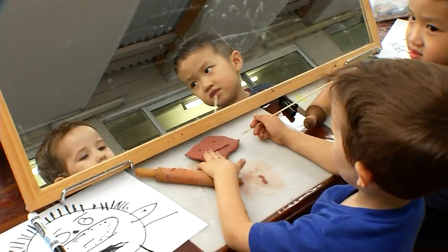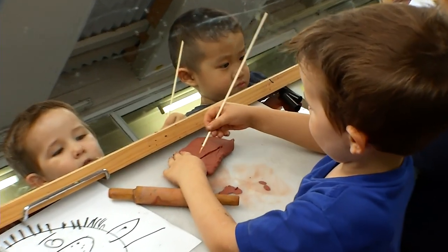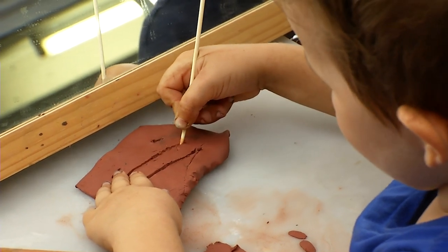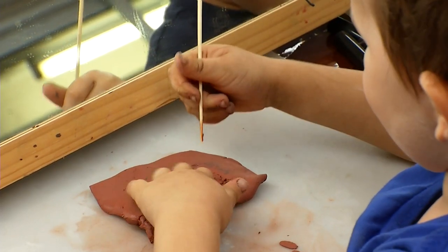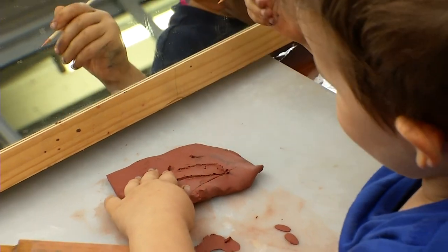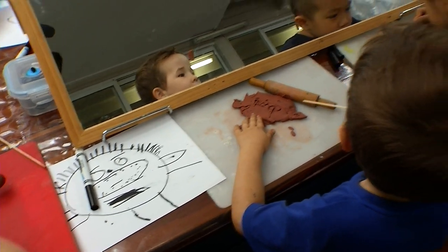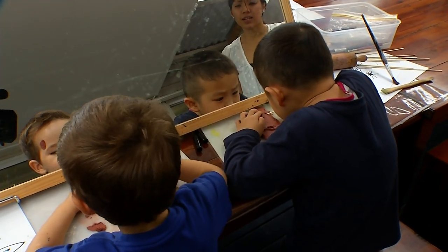I like what you're doing there, Elijah — if you need extra clay, just let me know. I can see you're doing the eyelashes. And Elijah is planting his eyes inside — that's a good technique, making little holes first.